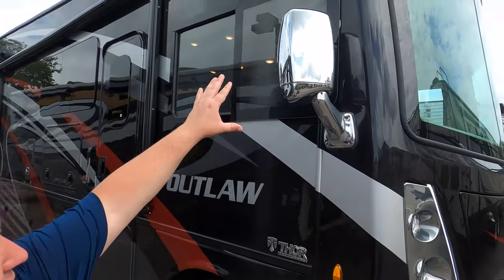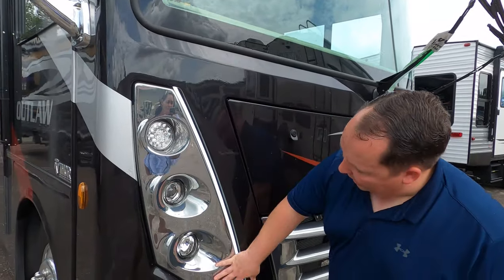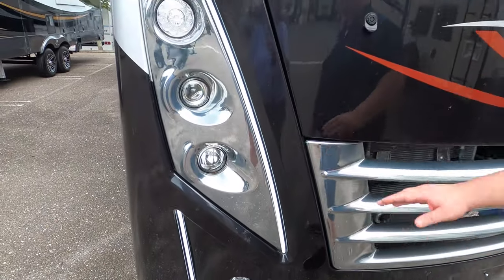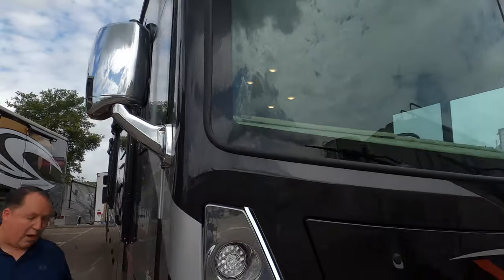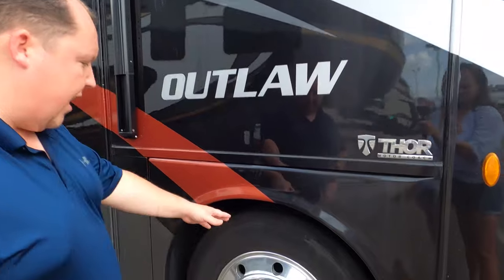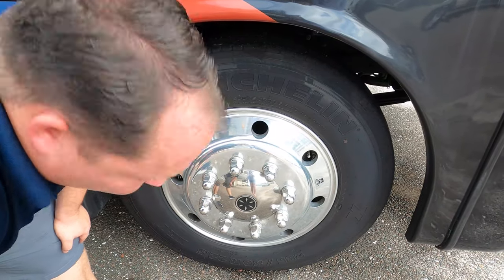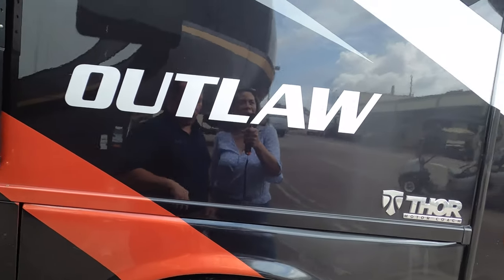Coming down the side, you have nice big bus-style chrome mirrors. Up front there are nice big lights with accent lighting — when you're driving down the road, you definitely know this is a Thor Outlaw. Even though this is a 2021, it still has the Ford V10 engine. The tires are Michelin 255-80R 22.5, and it has nice shiny Alcoa rims.